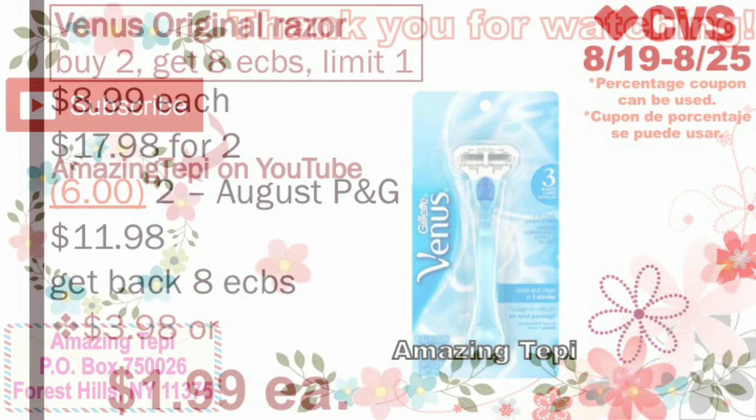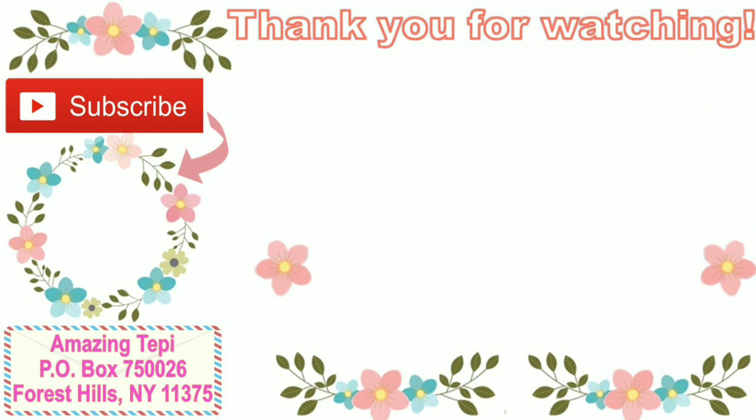Alright guys, so these are all the deals that I have for you today. Hopefully this video was helpful. As always, if you have any questions, leave them in the comments down below and I will see you guys in the next one. Bye!